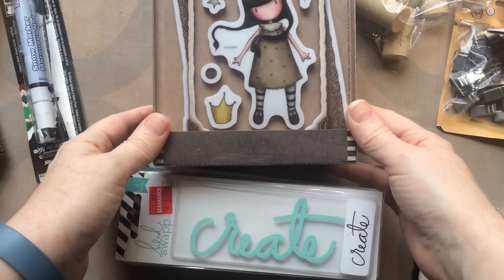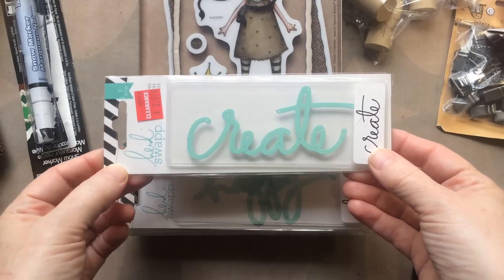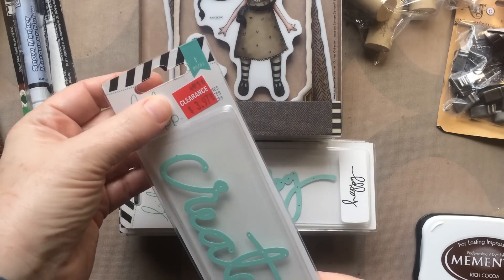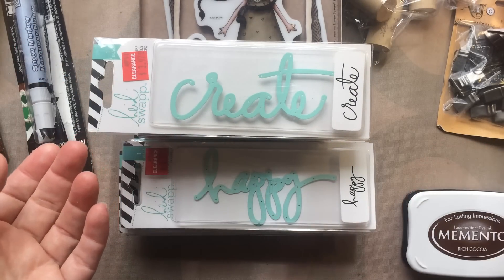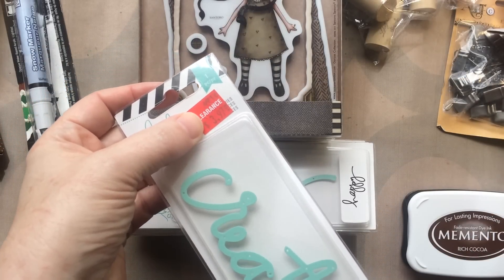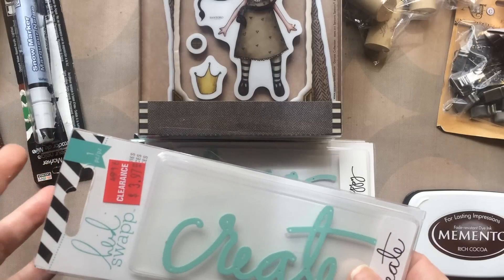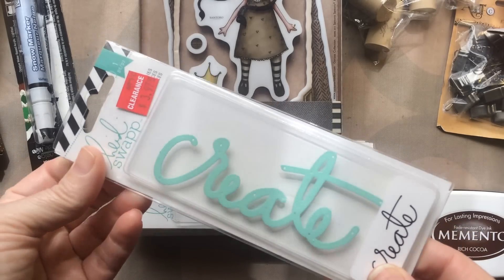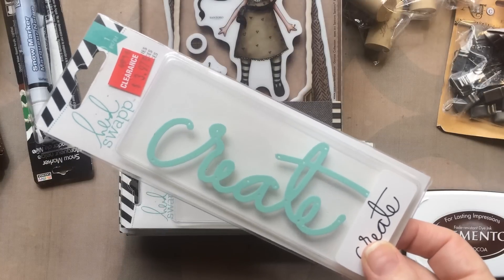One of them was totally off the wall. I had managed to avoid the Heidi Swapp words, but this deal I couldn't pass up. It was at Joann's and I wanted to show you this right after I found them. So maybe if you had not been successful finding these, or budget-wise or whatever — I found these for $3.97 at Joann's in the clearance section. Every Joann's has a clearance aisle; some of them are really hard to find. You just have to be patient and walk the store till you find it.